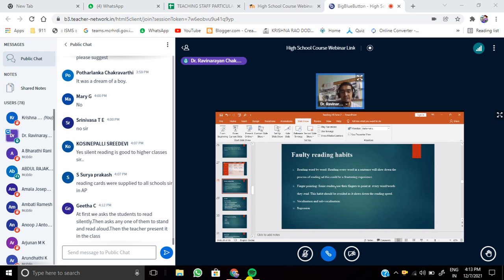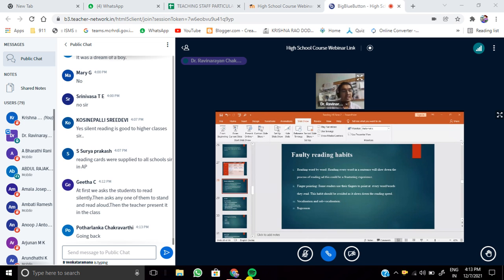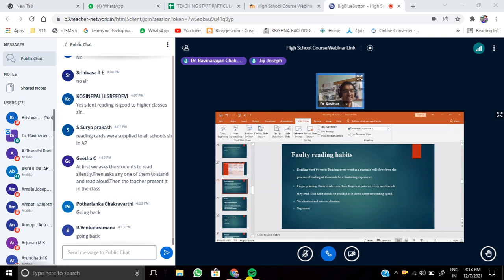Regression is another faulty habit. Regression means rereading what you have already read — going back to content already covered. Maybe you are not able to remember the characters or their relationships, or you cannot connect one sentence with another, so you reread. If you are a good reader, you should be able to read fluently, identifying chunks and groups of words, without regression.